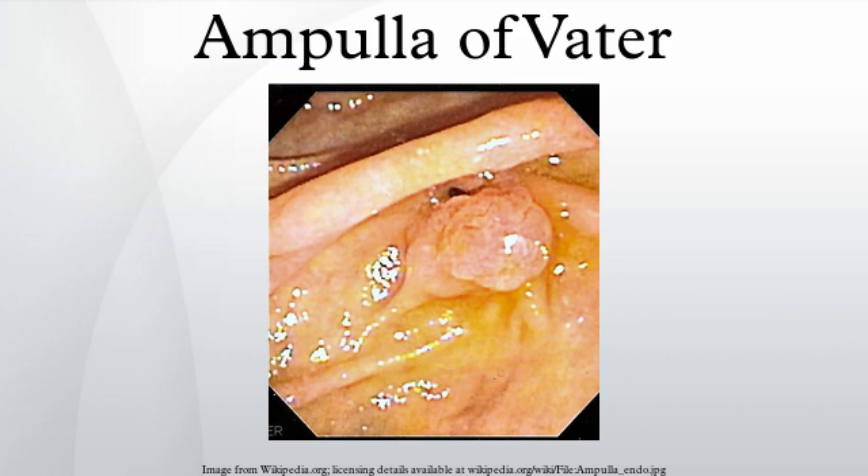The sphincter of Oddi controls the introduction of bile and pancreatic secretions into the duodenum, as well as preventing the entry of duodenal contents into the ampulla.